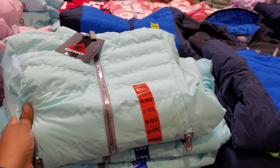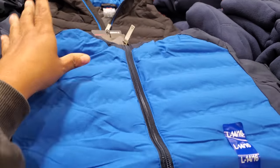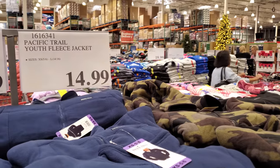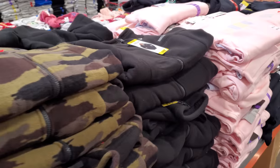Jackets for children are $20 — you get a hood, and they have blue, light blue, and pink. Fleece options are $15 in blue, camo, and black.